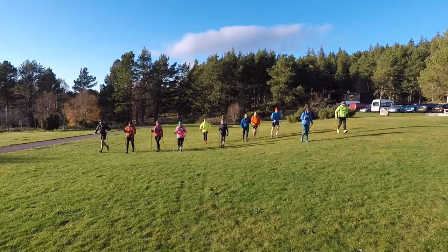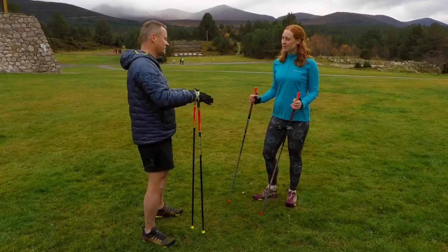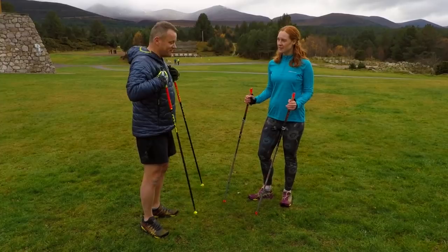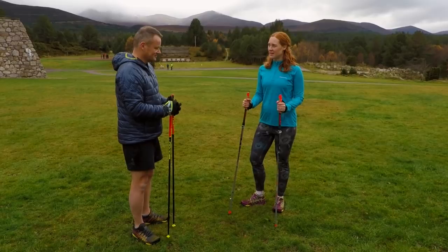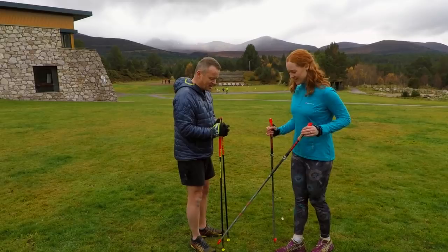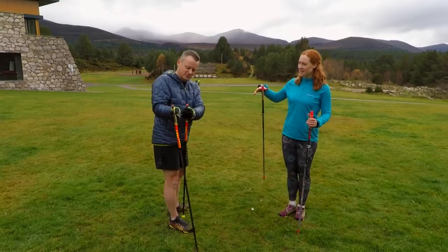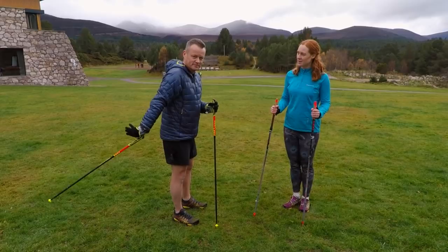You'll find you do two or three steps with each pole plant. You're extending your stride, straightening your back, reducing the risk of strain on your knees, pelvic girdle and ankles, and giving yourself a top-body workout as well. As you get more confident on the rearward swing, you can actually let go of the pole — this allows blood to flow through the carpal tunnel. So you go back, flick, push down. It's a very fluid movement, but as with anything it's practice, practice, practice.